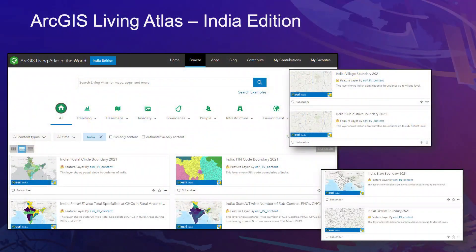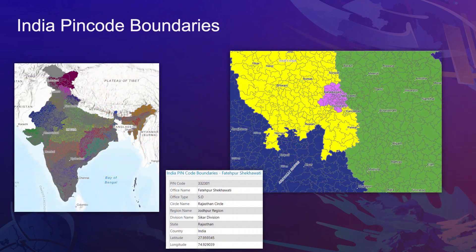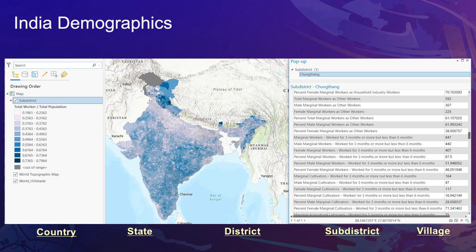The second component of Indo-ArcGIS is data. For any GIS application, data is extremely important, and we have put together more than 300 layers of geospatial data hosted on the Indian edition of Living Atlas, hosted in India. These datasets have been prepared from government and authoritative sources — from international boundary all the way to village boundary — including demographic information, soil information, and weather feeds.